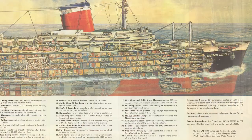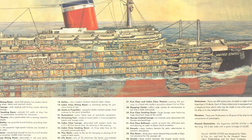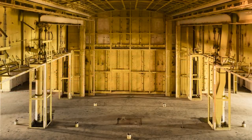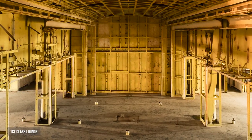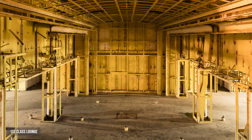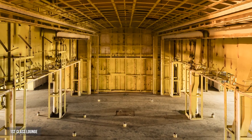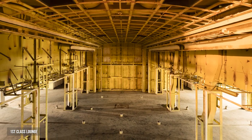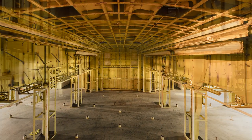I had looked online in advance and we mapped out areas that were going to be interesting to photograph. One of the photographs we captured when we arrived was the area where the live band would have played in the first class lounge. I just loved the symmetry and the light that was trickling in.